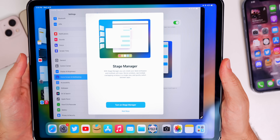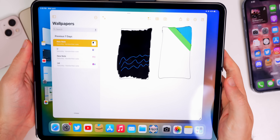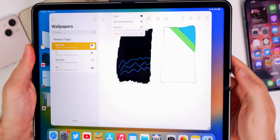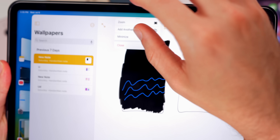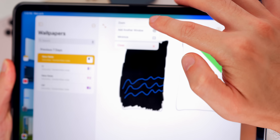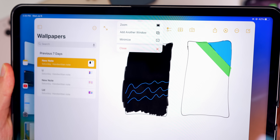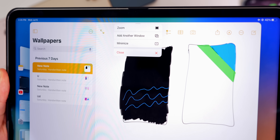In iPadOS 16, there's a new splash screen for Stage Manager showing how to use it. In an open window — say, Notes — tapping the three dots now shows a new menu with text labels: Zoom, Add Another Window, Minimize, and Close. Previously it was a small horizontal menu with just glyph icons. That's new in beta 3.